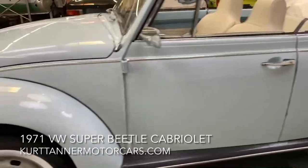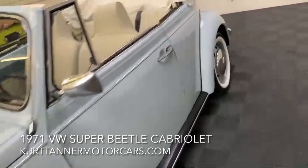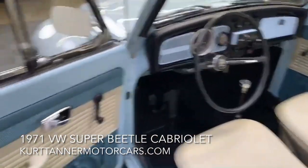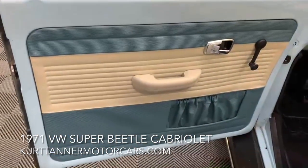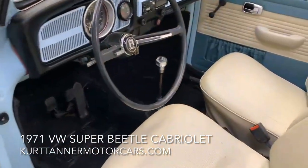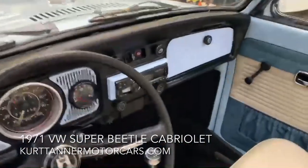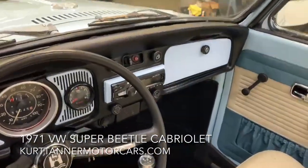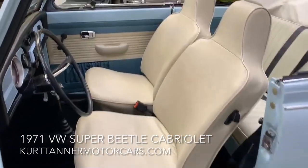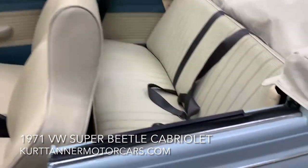This is a Super Beetle, so it's got the McPherson strut up front. Interior-wise, it's really nice — the pale blue paintwork is matched to this cream and blue interior with a nice black carpet set. Very good condition dashboard, nice direct steering. Those 58,000 miles look really believable, and the upholstery is in really nice condition.